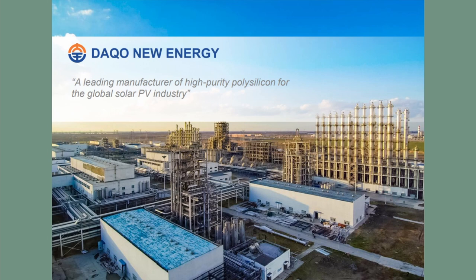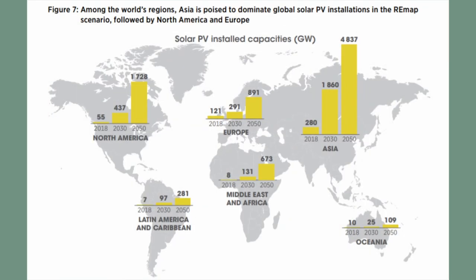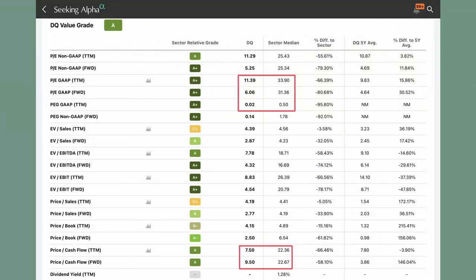With this information we can already do some research on what analysts predict for the future of the solar industry. In this image we can see that there is still a lot of growth left in the solar space, and they expect annual growth of 9% until 2050. One of the leaders in the space will be Asia. Our company is based in China, so this is already very good news which will definitely benefit our stock in the long term.